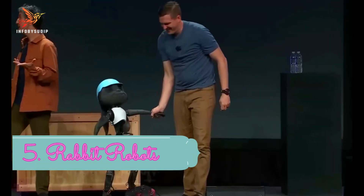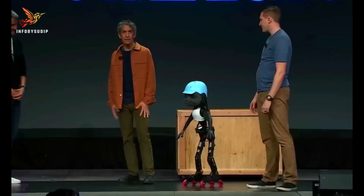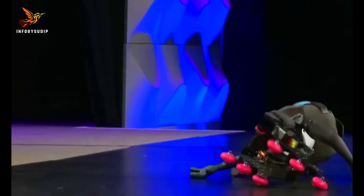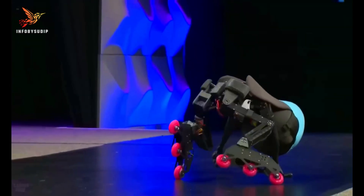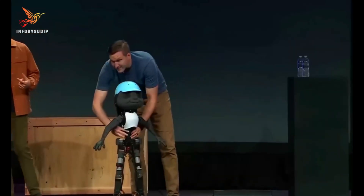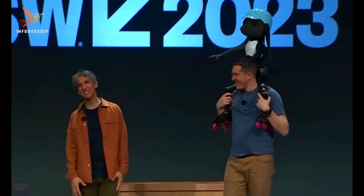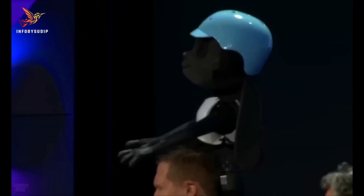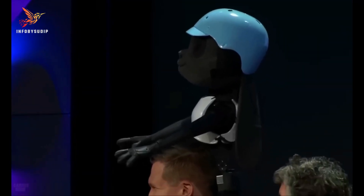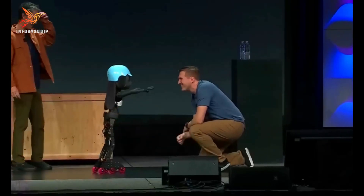Number 5: Rabbit Robots. Rabbit robots are small, agile, and versatile robotic creations designed to mimic the movements and behavior of rabbits. These robots often feature compact designs equipped with sophisticated sensors, actuators, and AI-driven capabilities. They are developed for various purposes, including scientific research, education, and entertainment.